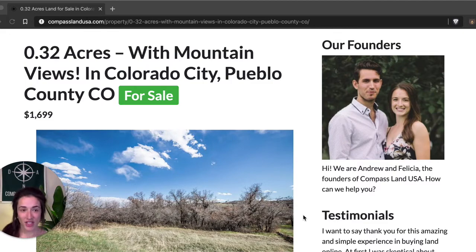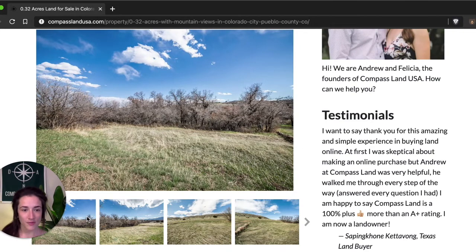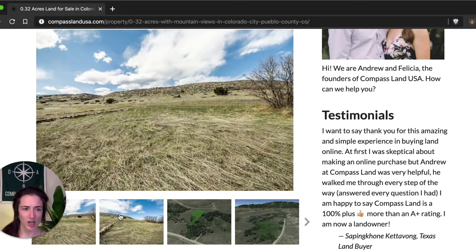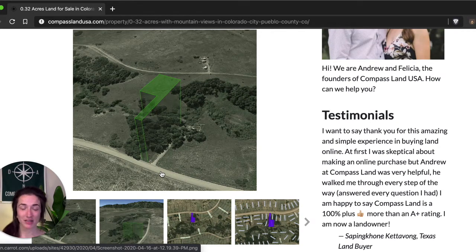This 0.32 acre property is located on Virginia Street in Colorado City. You can see pictures of the actual property here on my website — you can scroll through. It's pretty flat with some brush here and there; it's not fully wooded, nothing crazy. One thing I want to point out is there's a very accessible dirt road, but it's technically an easement, so that's something to be aware of. It looks clean in the picture but it might have some overgrowth and brush on it.